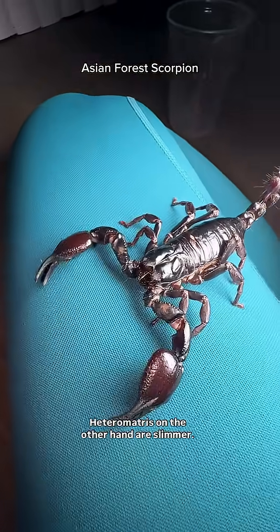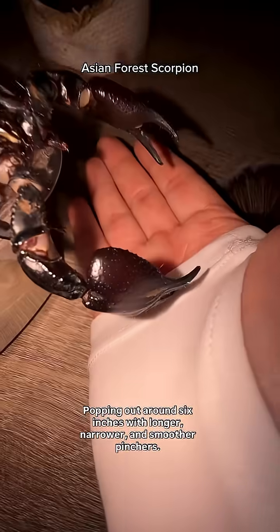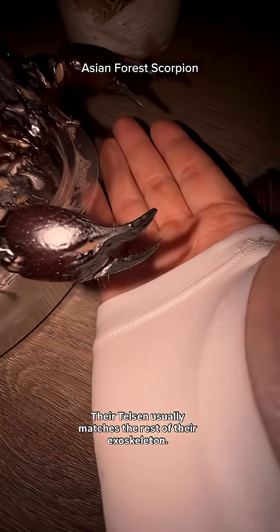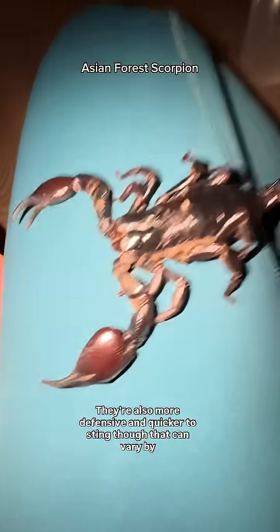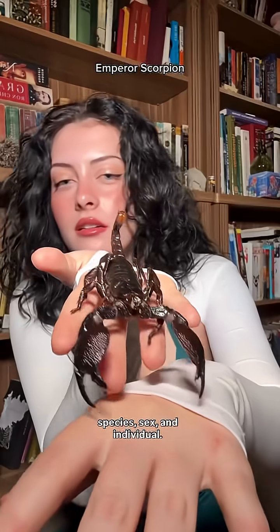Heterometris, on the other hand, are slimmer, topping out around 6 inches, with longer, narrower, and smoother pinchers. Their telson usually matches the rest of their exoskeleton. They're also more defensive and quicker to sting, though that can vary by species, sex, and individual.